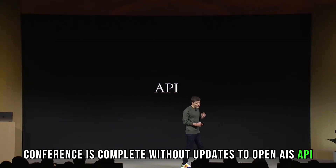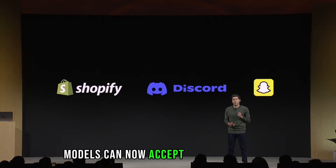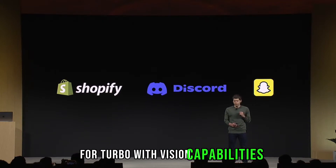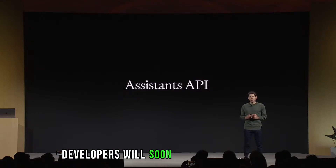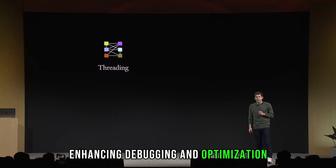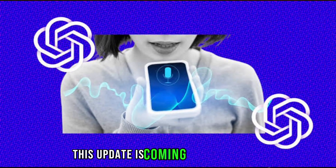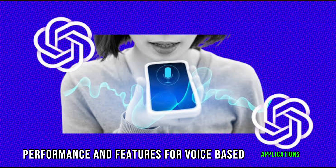No developer conference is complete without updates to OpenAI's API, and they delivered. Models can now accept images as inputs, and DALL-E 3 and GPT-4 Turbo with vision capabilities are joining the API lineup. Additionally, developers will soon be able to view log probs in the API, enhancing debugging and optimization. Whisper, OpenAI's speech recognition tool, received an upgrade with Whisper V3, coming soon to the API and promising improved performance for voice-based applications.